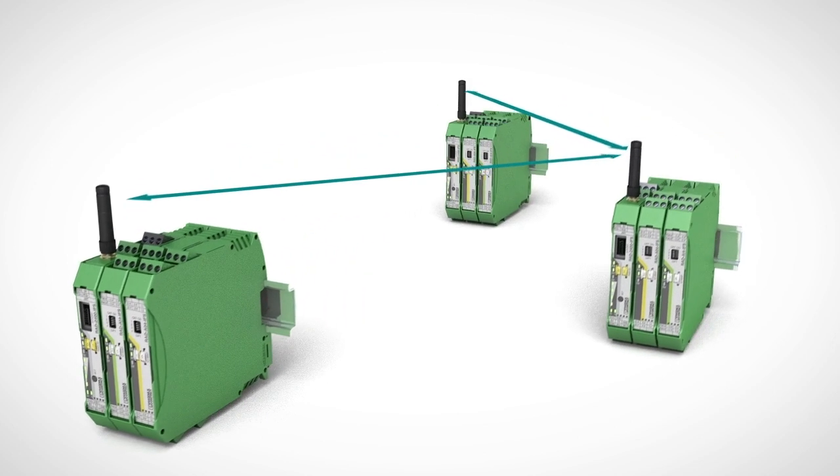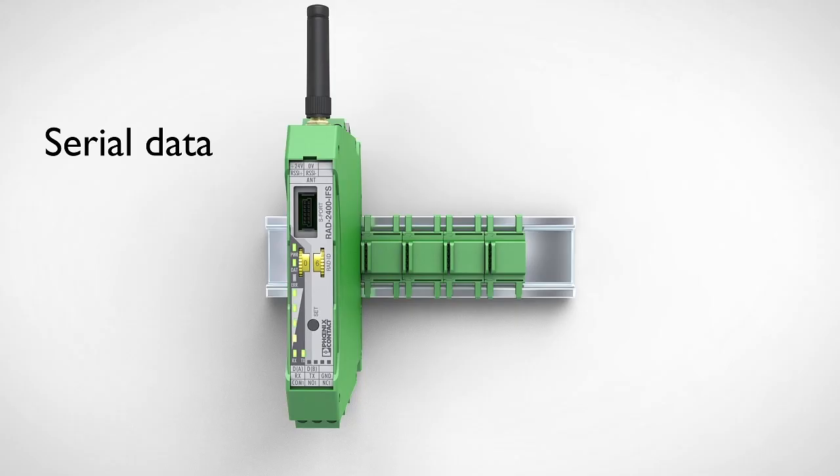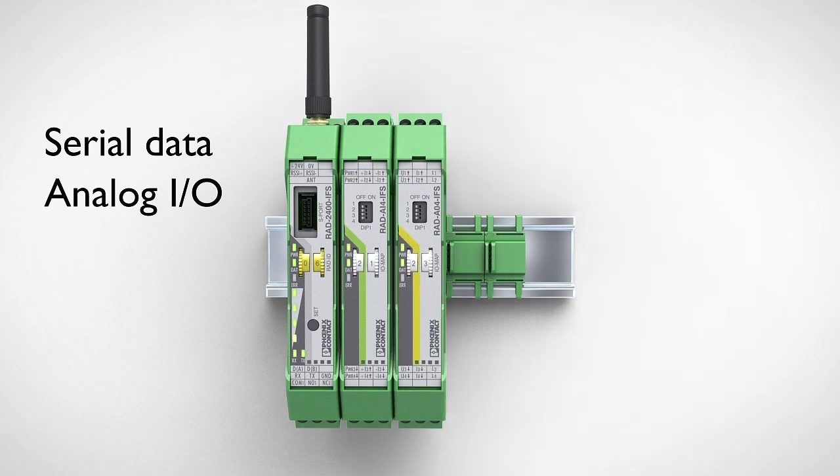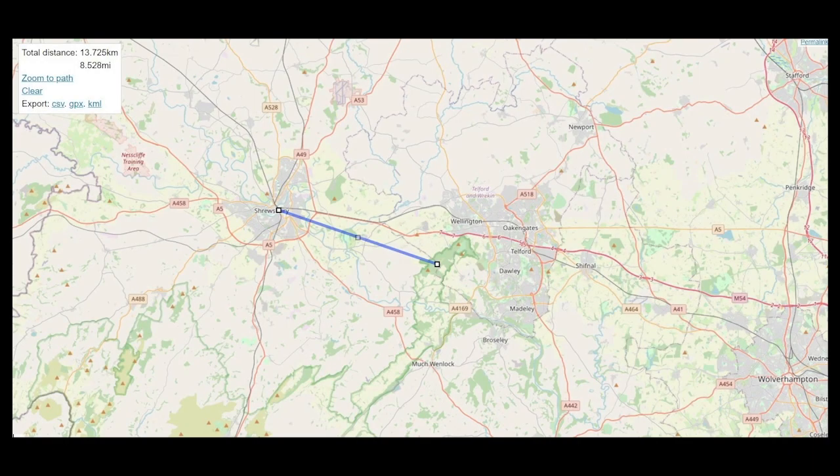And second is to demonstrate to potential customers who are interested in sending wireless signals over a medium to long range distance. The demonstration is coordinating between myself on top of the Reakin Hill in Shropshire and my colleagues Andy Neat and Matt Lee on top of the Shrewsbury Castle.